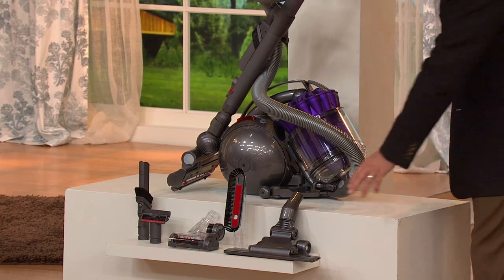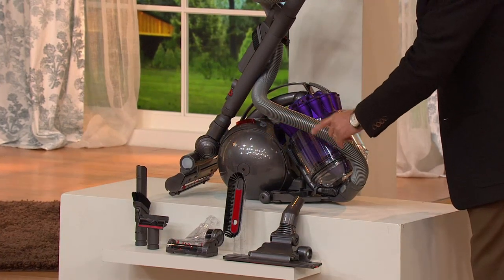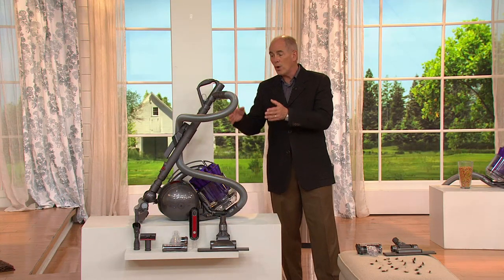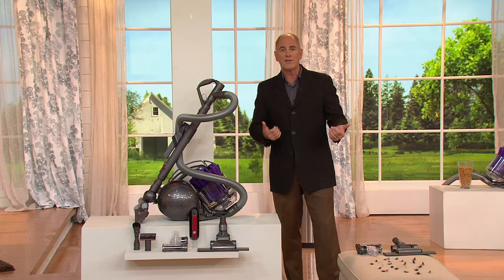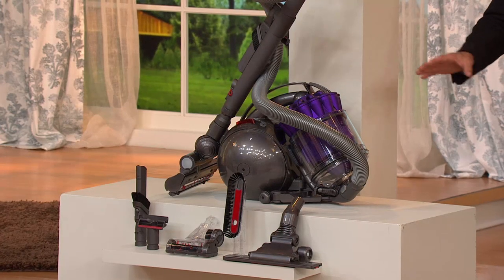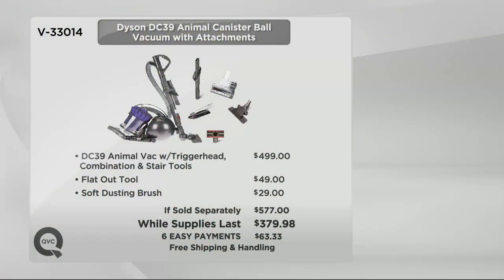When you purchase it here at QVC, we make sure you get all the additional accessories that are normally à la carte, and we give it to you at a great price. We went directly to the folks at Dyson and bought everything they had in inventory on the DC-39. We saved money as a retailer and pass those savings on to you. The vacuum by itself normally sells for $499. We're adding in value accessories such as the flat-out tool and the soft dusting brush — that's a $577 value that we have on air for $379.98.